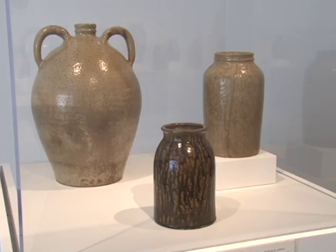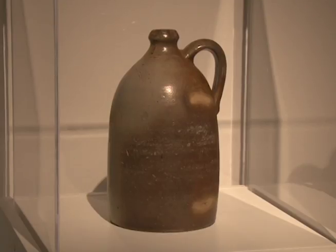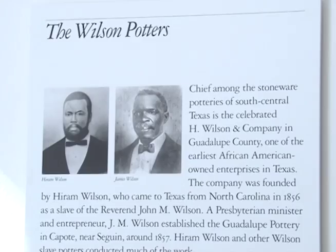Texas had a mix of entrepreneurs, landowners, journeyman potters, and master potters. Some of the potters were African-American slaves who, after emancipation, continued to make pottery. There's a very famous example of a pottery that was founded by a former slave named Hiram Wilson. H. Wilson and Company was one of the very first African-American owned enterprises in Texas, and we have some of his works on display.